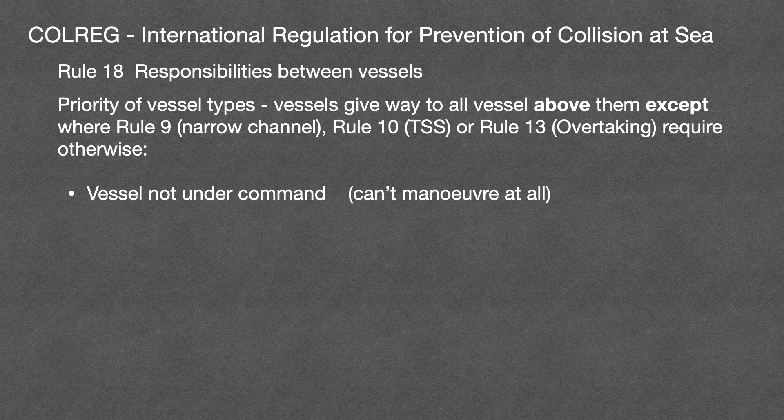Next on the list, giving way to vessels not under command, is vessels restricted in their ability to manoeuvre. This might be laying, lifting or servicing of navigation marks, cables, pipes, dredging, surveying, underwater ops, replenishing, transferring of persons, provisions or cargo while underway, aircraft carrier operations, launching and recovering aircraft, mine clearance, or towing which severely restricts either the towing or the towed vessel's ability to manoeuvre.